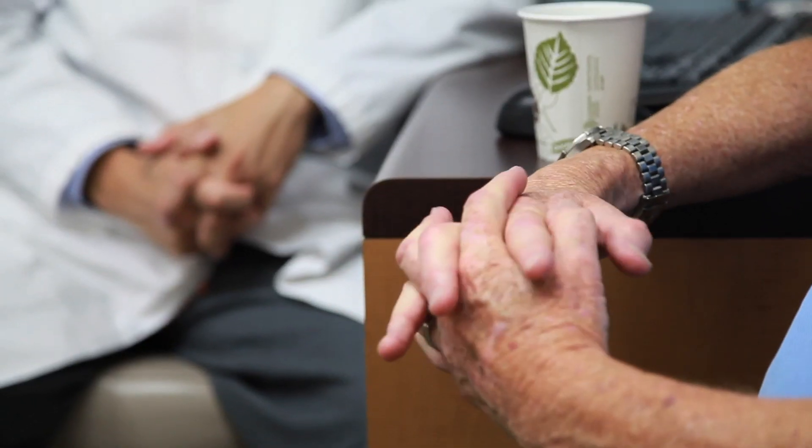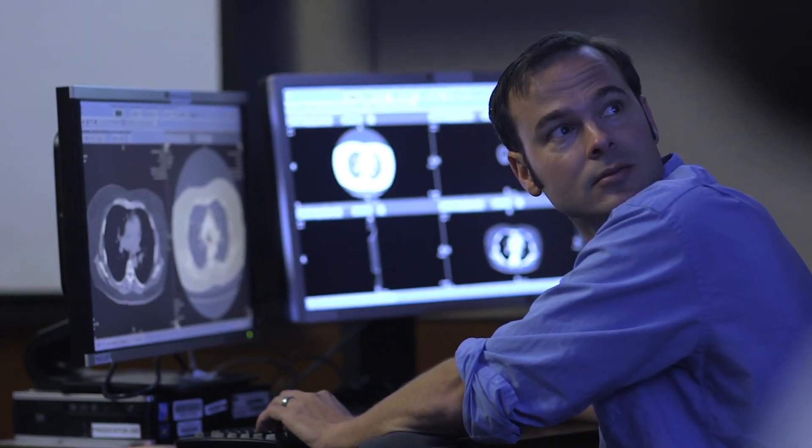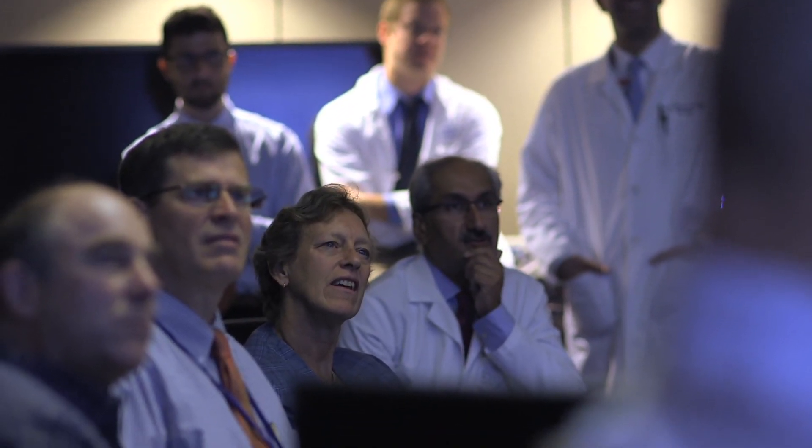There's a subset of patients with really dangerous prostate cancer, and what we know from experience is that one treatment is probably not going to cure them. So we feel like a multidisciplinary approach is the way to go, and so we have a tumor board. It's a chance for everybody together to discuss the patient and come to a consensus about what's likely to help them the best.